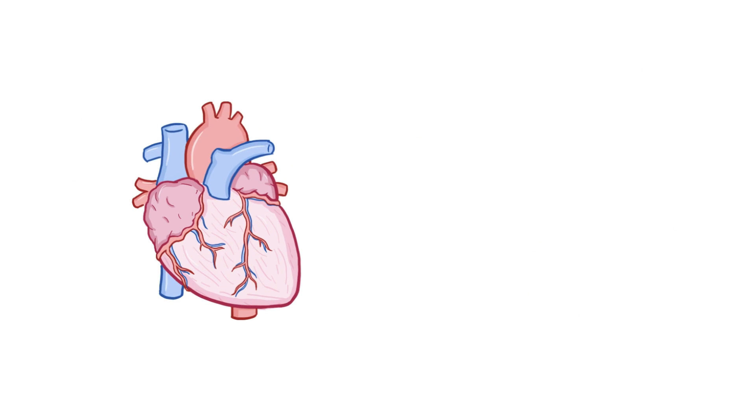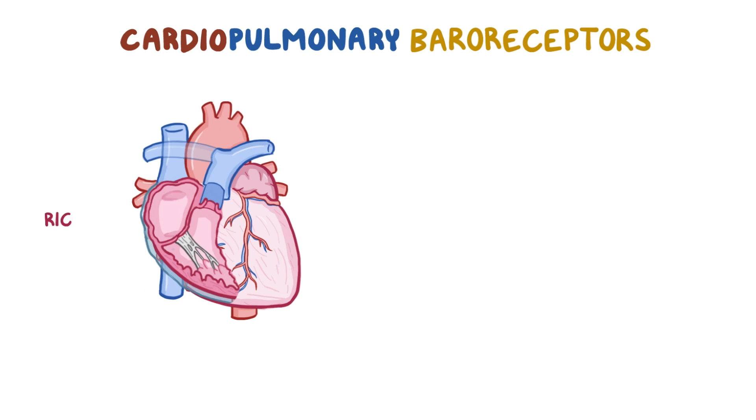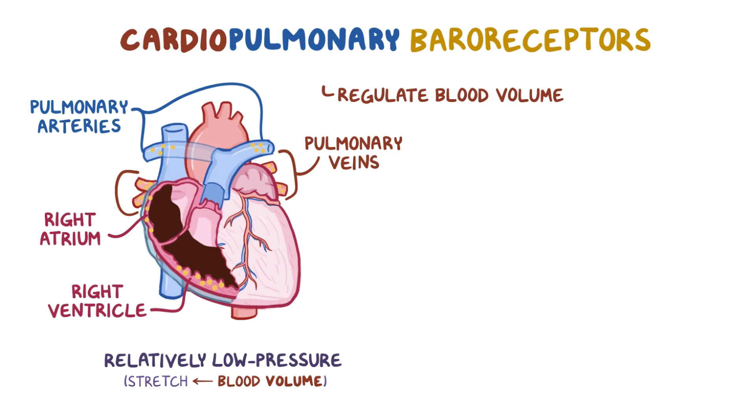The other type of baroreceptors are called cardiopulmonary baroreceptors, and they're embedded within the walls of the right atrium, right ventricle, and pulmonary artery and veins. These are all relatively low-pressure areas, so the stretch of the walls mainly depends on the blood volume flowing through, or the fullness of these vessels. This is why these baroreceptors are mainly responsible for the regulation of blood volume, and are also known as low-pressure or volume baroreceptors.